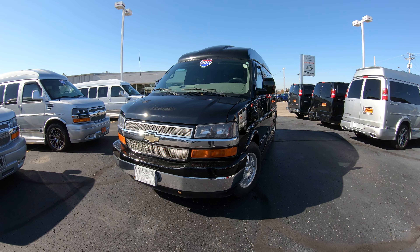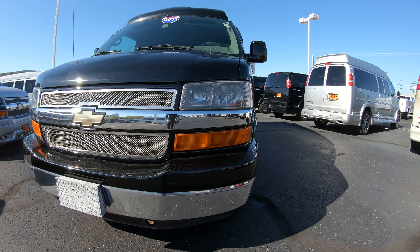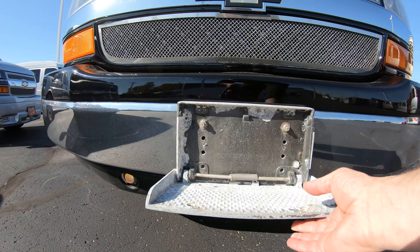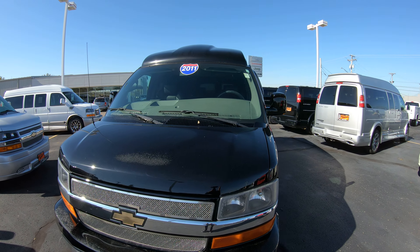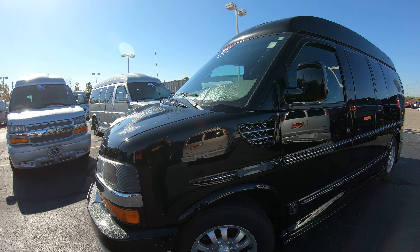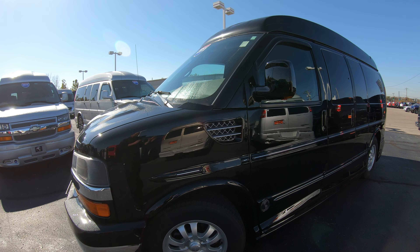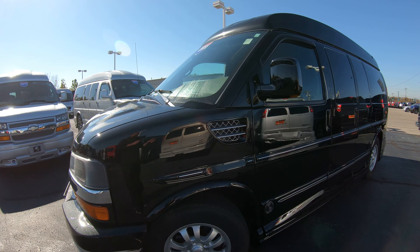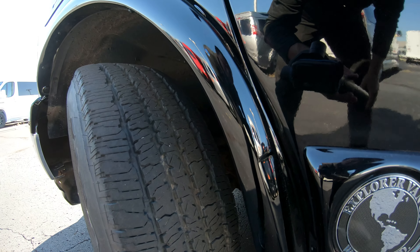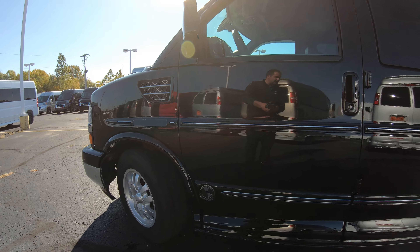It is a high-top conversion van with interior height just over five and a half feet. On the front you'll notice it has an upgraded painted front bumper along with a really nice pull-down step for cleaning the front windshield. This is a black exterior and it is flawless — the paint looks amazing with no dents or scratches. For a black vehicle, this condition is extremely hard to find. It has 17-inch aftermarket rims wrapped in Firestone tires with 80 to 90 percent tread left.